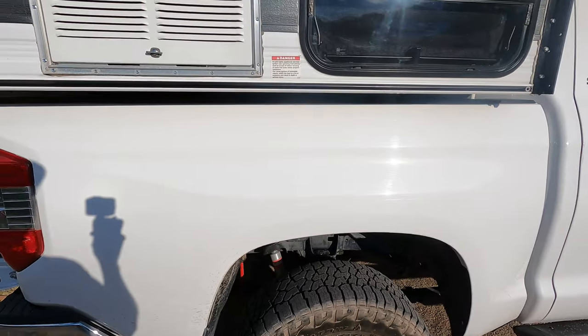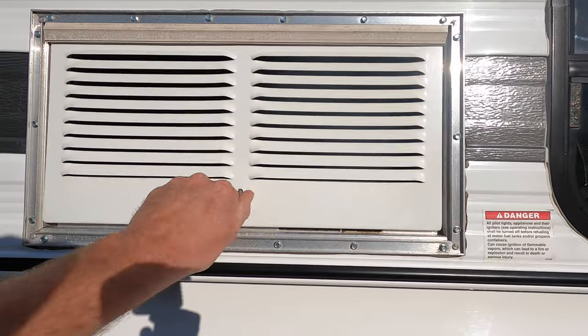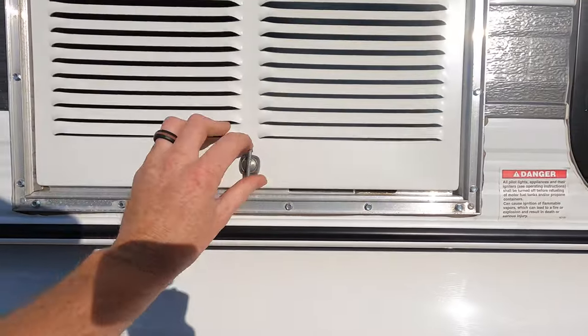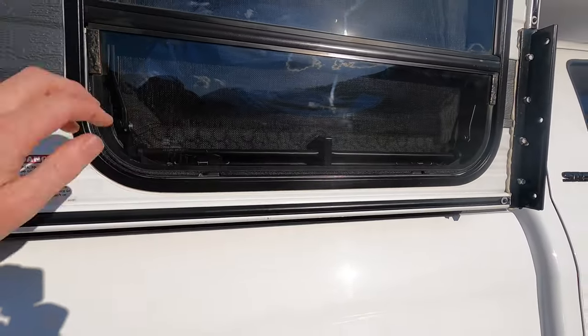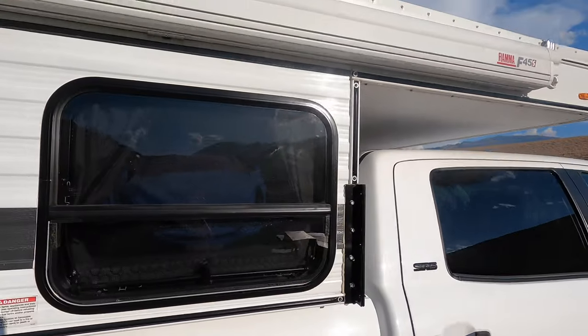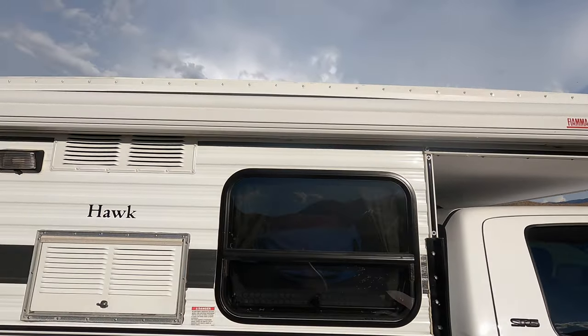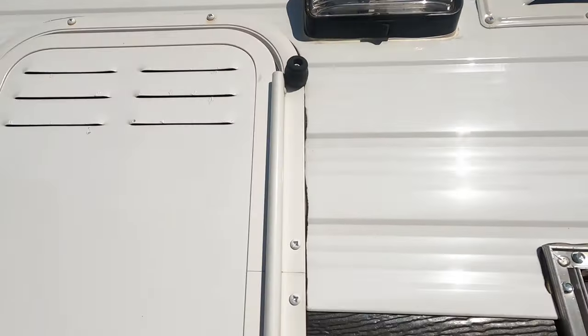On the passenger side there's a refrigerator vent, so I don't really store anything in here. We do have a window for the front dinette and a Fiamma F45S awning. We have amber lights that turn on to keep the bugs away at night.